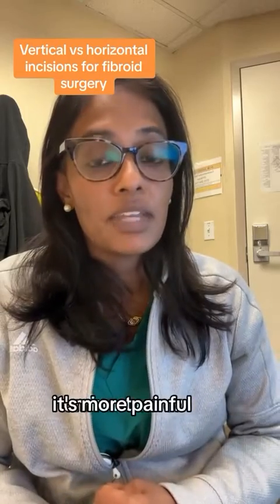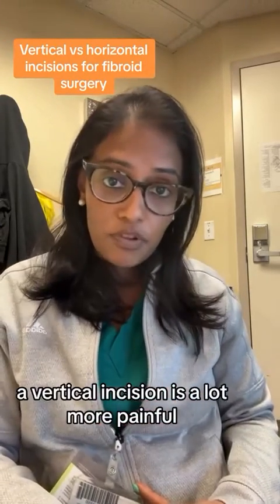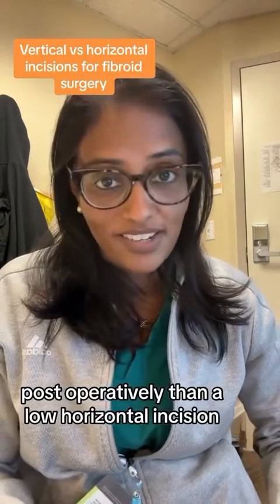Number two, it's more painful. A vertical incision is a lot more painful post-operatively than a low horizontal incision.